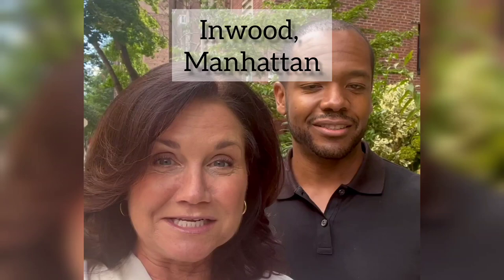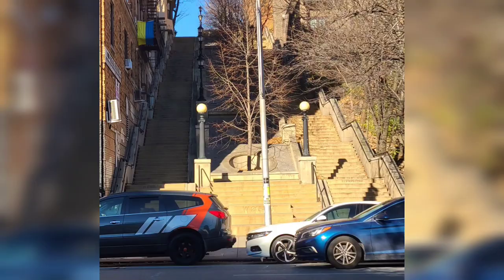Hi there, I'm Julia Boland with the Boland team and I'm here with Lawrence Williams who's on my team. He's an Inwood expert. We're going to take a tour of Inwood because it's a neighborhood we both love. Ready? Let's do it.